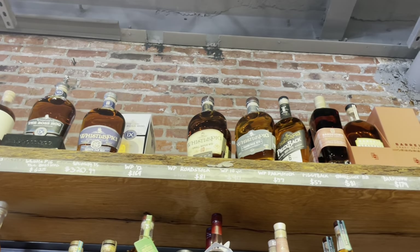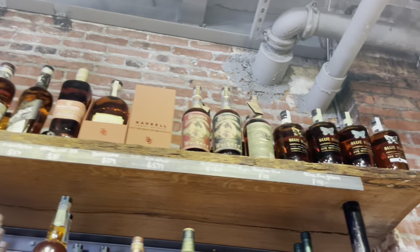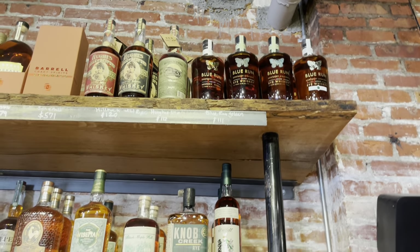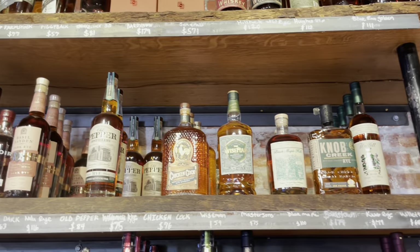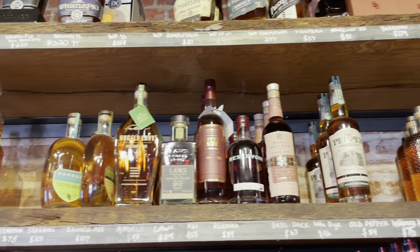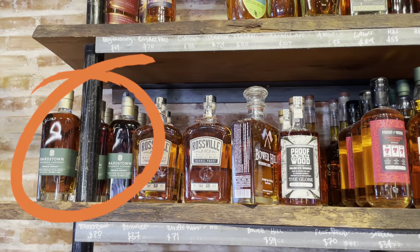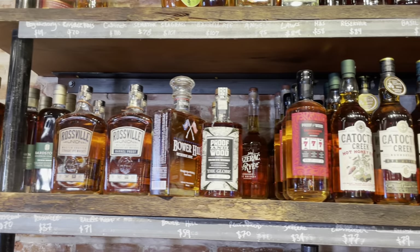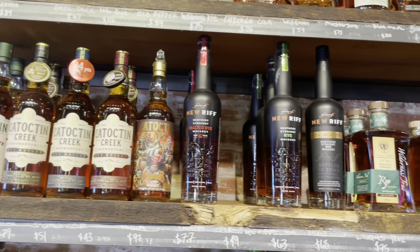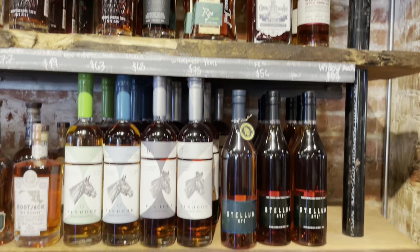Now we move on over to the rye section. There's the Bardstown Origin Rye. I did the whiskey thief tasting at Bardstown and I have to say the rye was the best of the three at cask strength. I know they're coming out with the cask strength version of those bottles, and if I see a rye store pick, I'm buying it on the spot.